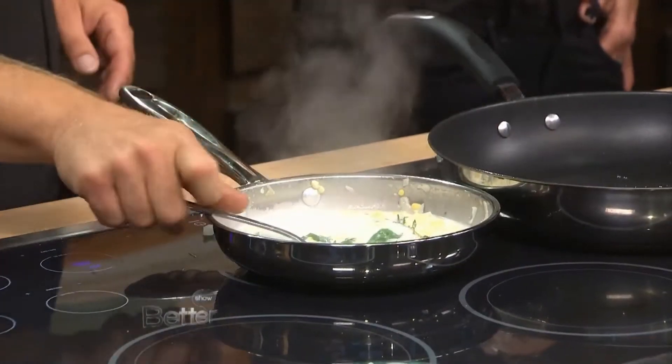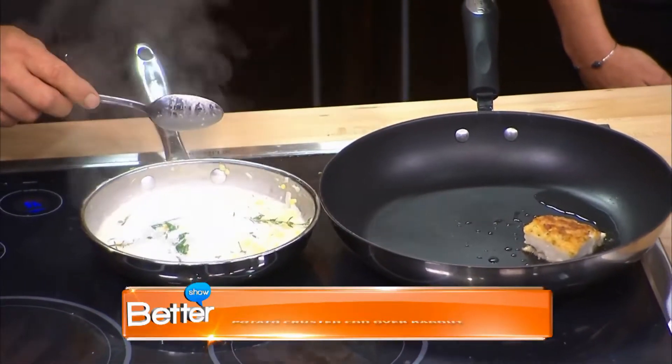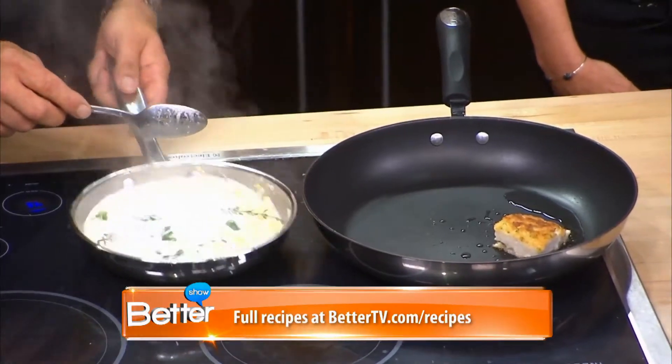And then how long did you cook the fish for? Fish about three minutes on each side on the pan. This is a small piece, but if you do it in the oven it's about 15 minutes — 360 to 375 on convection.